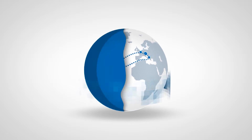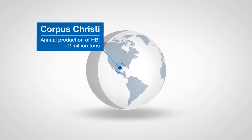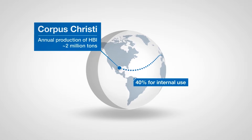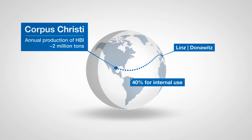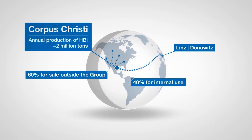In Corpus Christi, the annual production of HPI is about 2 million tons. Around 40% will be used by First Alpina in Linz and Donovitz. The remaining 60% will be sold to external customers worldwide.